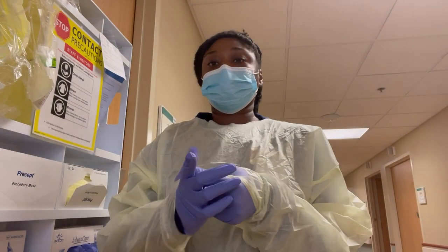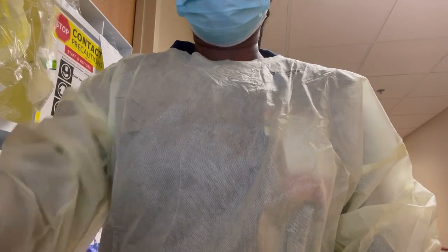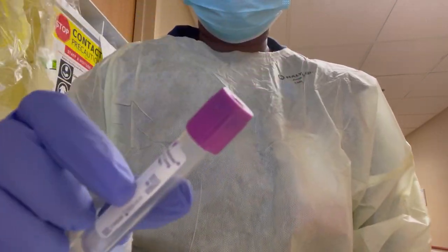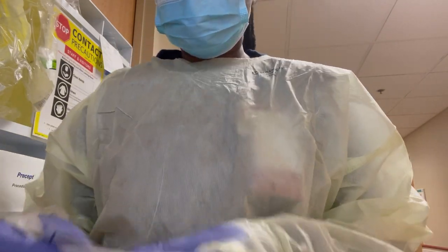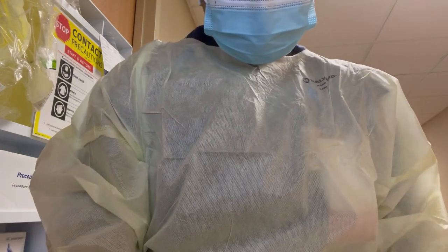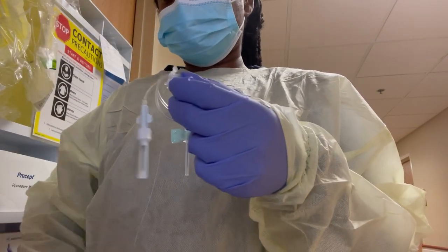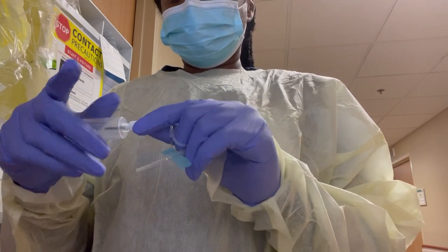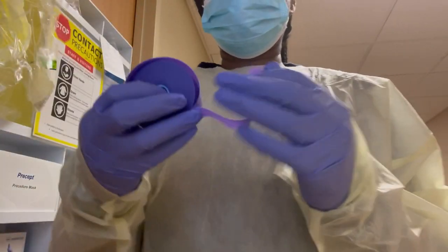For this patient, I've arrived at a contact precaution room. Certain rooms require you to gown up because the patient may have COVID, monkeypox, or some kind of airborne illness. For this room, all I need are clean hands, fresh gloves, and a gown — provided on the isolation caddies that hang outside the door. I believe this patient just needed a CBC. This is not for every patient — only those with certain illnesses, for our protection and the patient's as well.